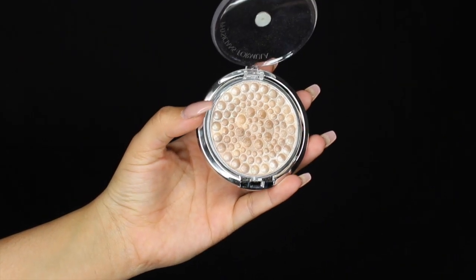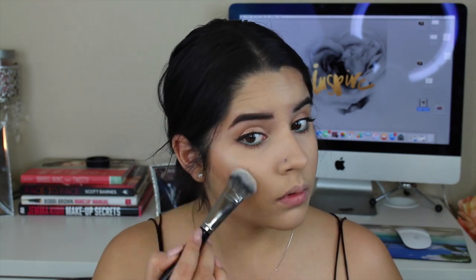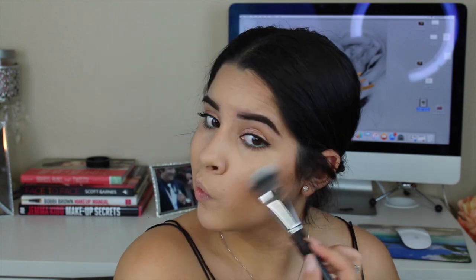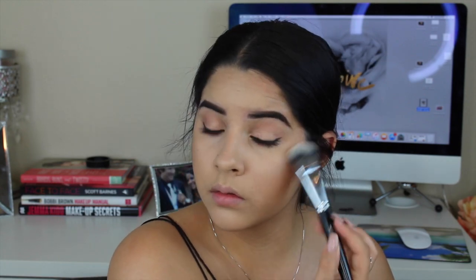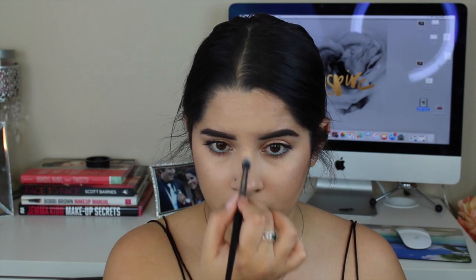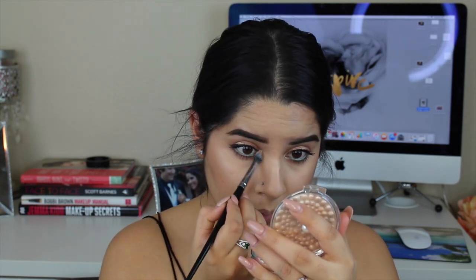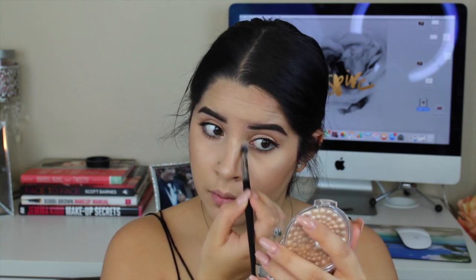Now for my highlighter, I took this Physician's Formula highlighter in Beige Pearl and applied this to the tops of my cheeks, my nose — the tip and the bridge — and I also used it for my eyebrow highlight, my inner corner highlight, and my Cupid's bow highlight. I really love this highlighter, it is so pretty.